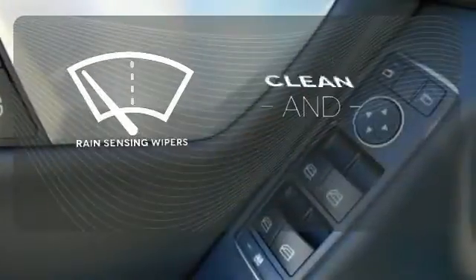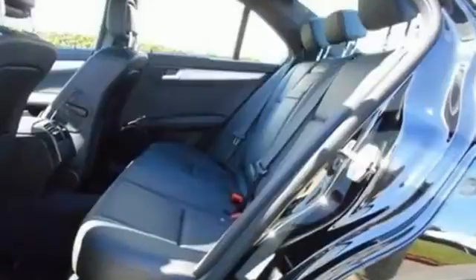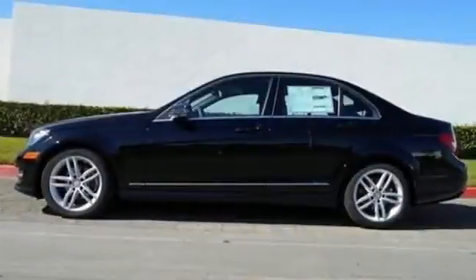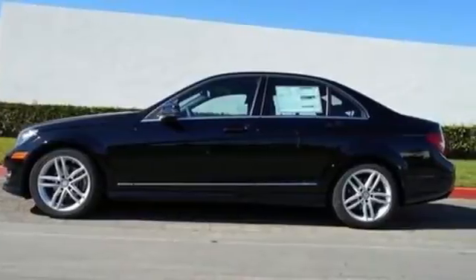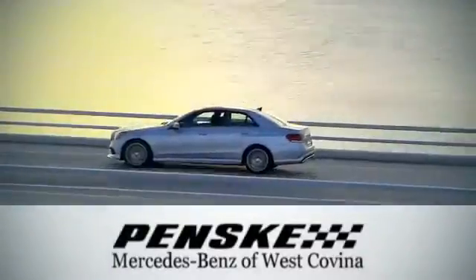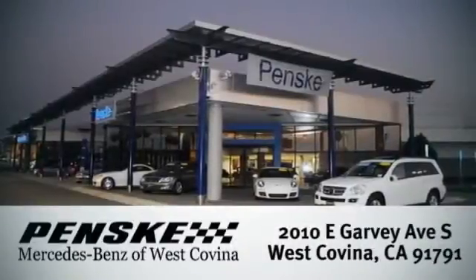Rain sensing wipers maintain a clean and clear view of the road ahead. All that combines with top safety ratings and impressive performance. Check it out today. Visit today — we're conveniently located at 2010 East Garvey Avenue South in West Covina, California.